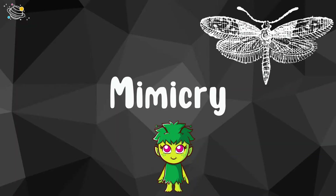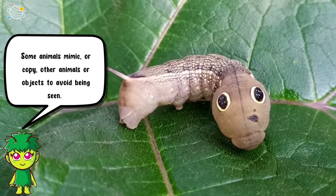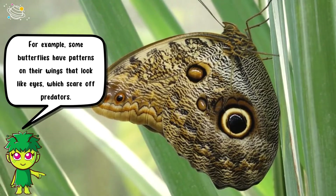Mimicry: some animals mimic or copy other animals or objects to avoid being seen. For example, some butterflies have patterns on their wings that look like eyes, which scare off predators.